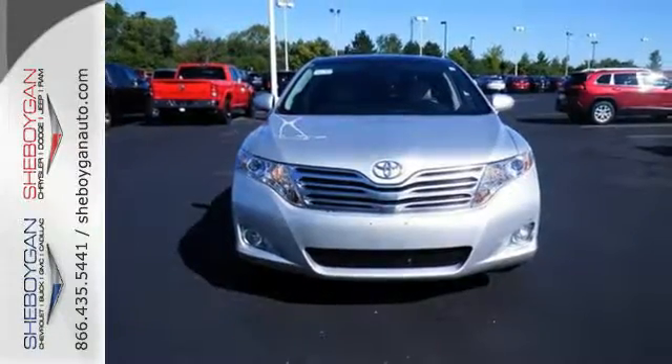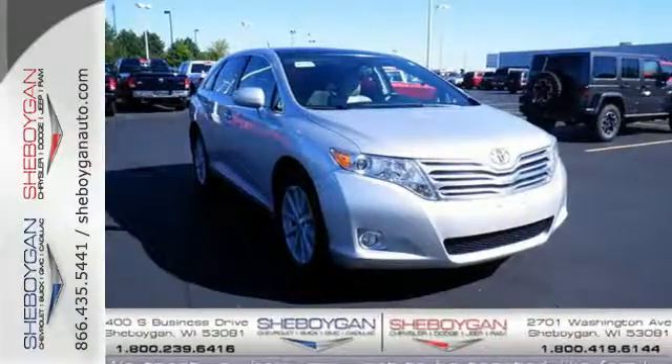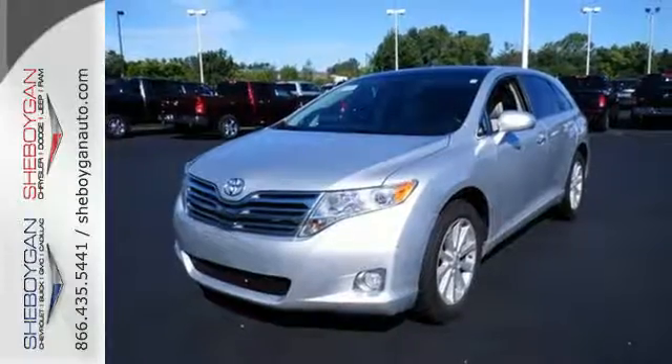With so much space and so many seat configurations, this brilliant Venza gives you amazing versatility, whether carrying kids, cargo, or a combination of both. Come on in today and see it for yourself.